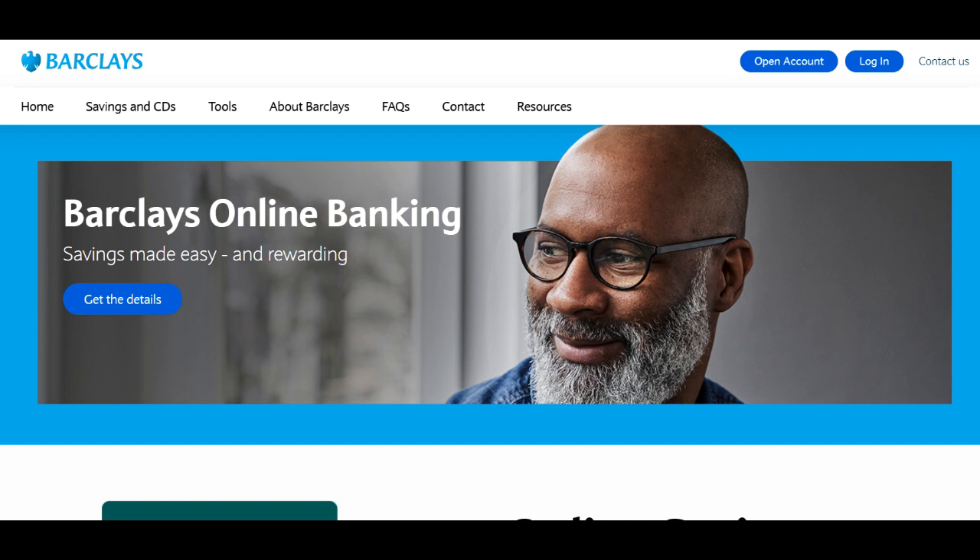Barclays Euro Account is a financial product tailored for individuals looking to manage their finances in euros, offering a range of advantages and disadvantages that should be considered thoughtfully.